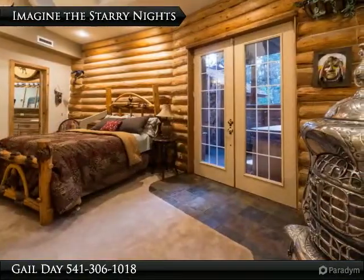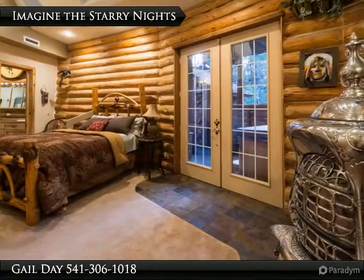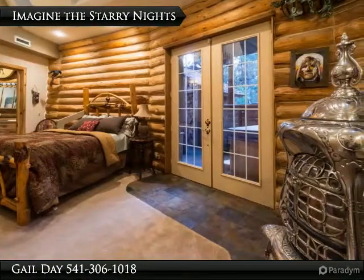Just outside your master bedroom is a jacuzzi waiting to soak away your aching muscles after a fabulous central Oregon hike.